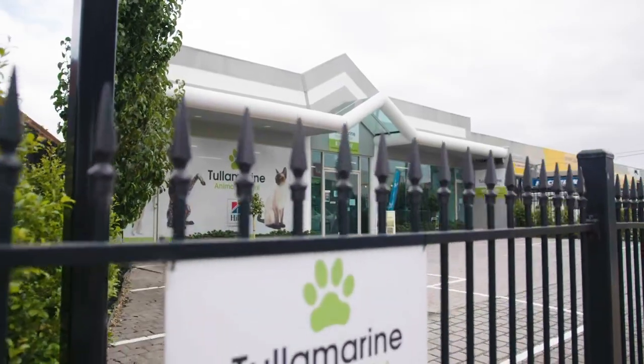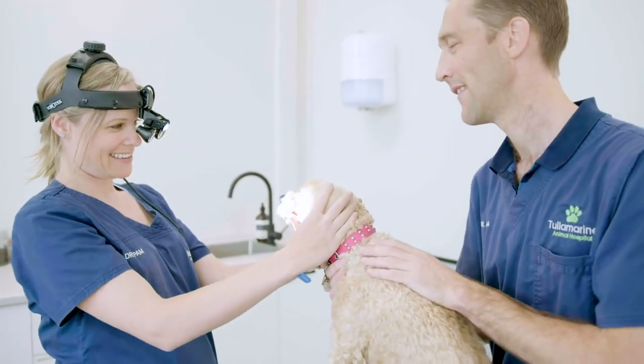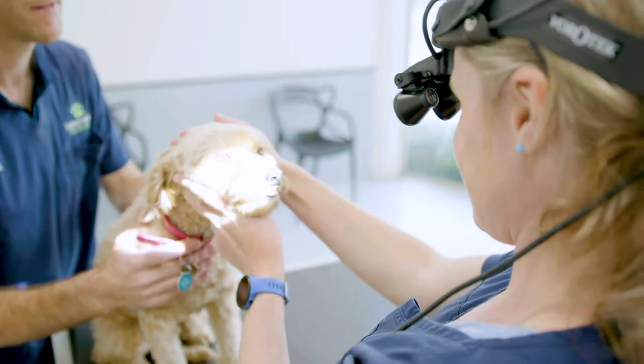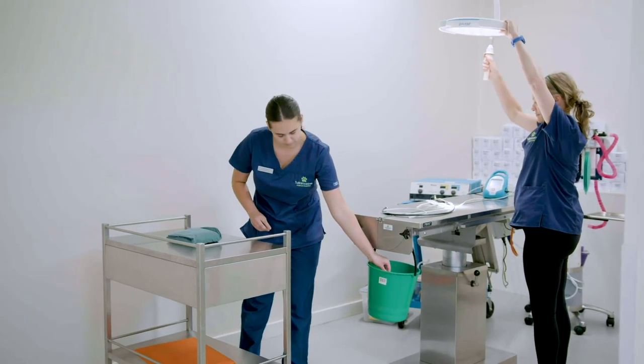We operate in a modern building with a large car park. Our consulting rooms are very spacious, allowing patients to be examined comfortably on the bench, or alternatively at ground level for larger patients. Our two consulting rooms communicate with each other, so help is never far away.